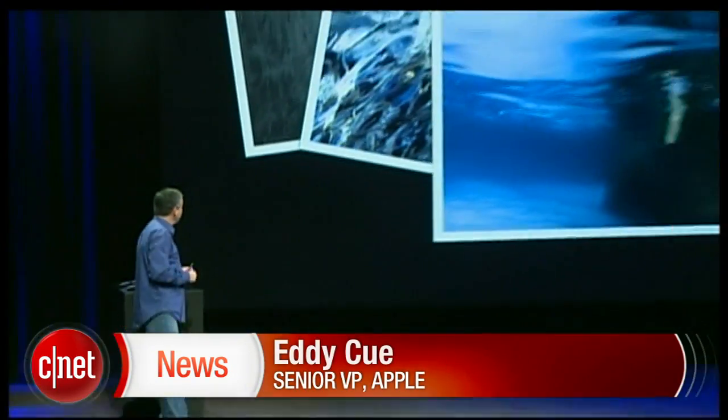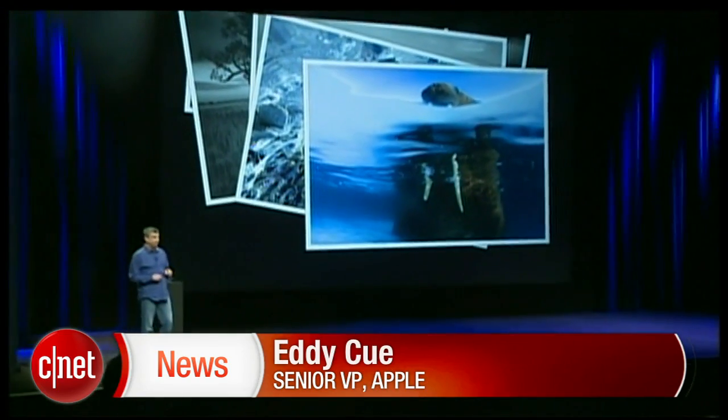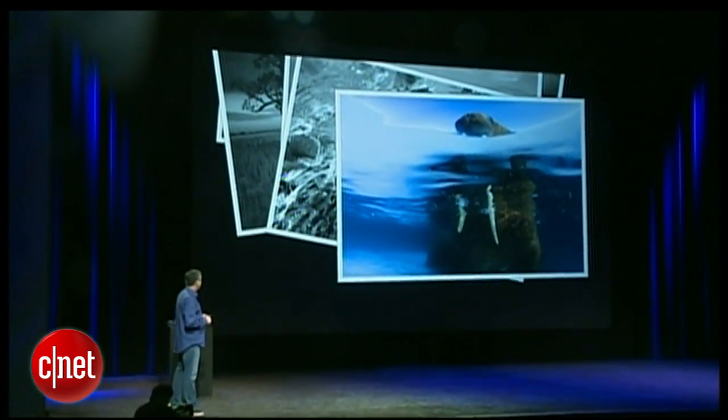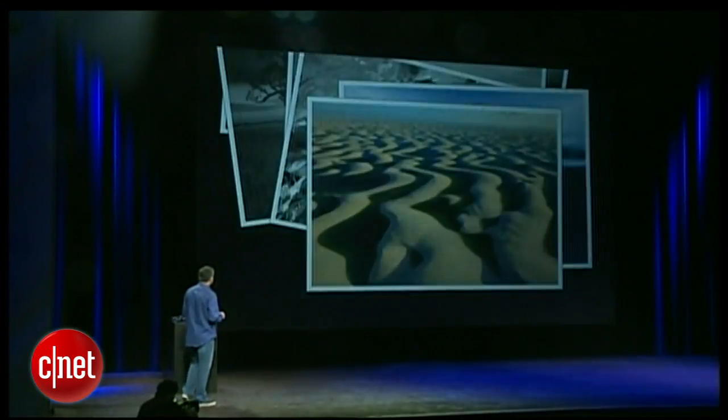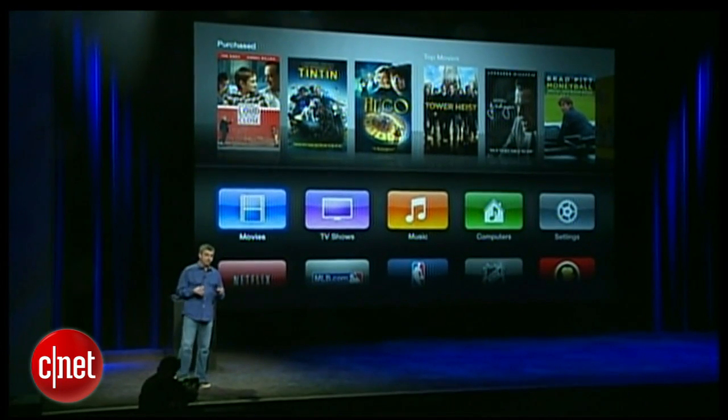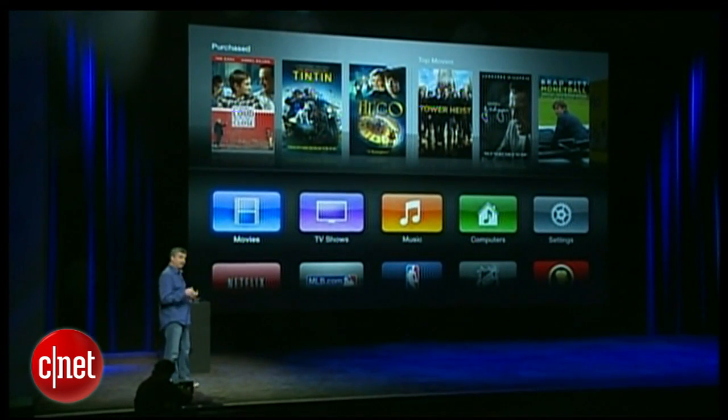The first thing you'll notice: in our built-in screensavers, we've got these incredible new photographs from National Geographic. Let's go to our all-new UI. It's full 1080p resolution — it looks gorgeous. Everything is sharper. It's easier to read.